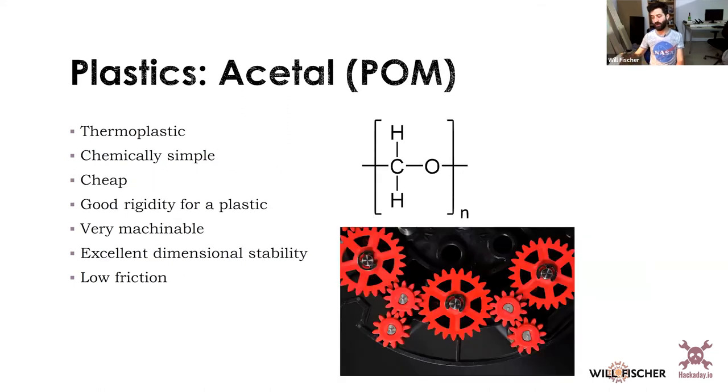Acetal is possibly the easiest material to machine ever — even easier than metals. That's why you see people making gears and other precision parts out of it. Chemically it's a slightly more complex polymer with alternating carbon-oxygen-carbon-oxygen in the backbone. It's cheap, has very good rigidity, excellent dimensional stability, and low friction, making it great for moving parts. I use it all the time and love it.